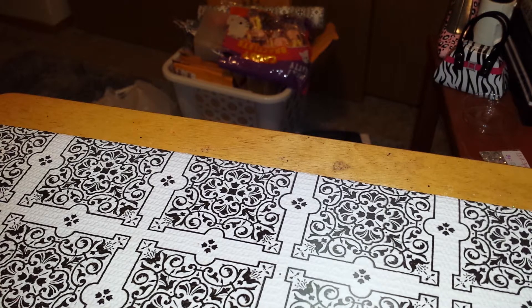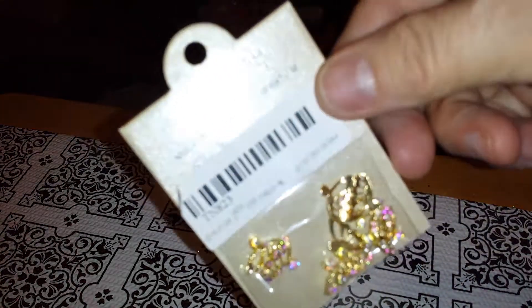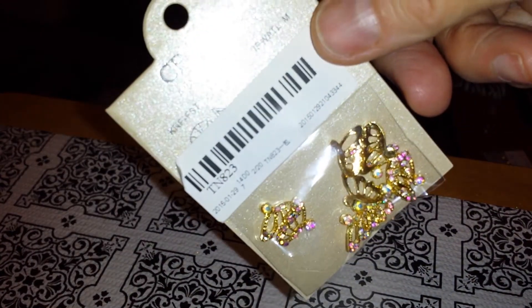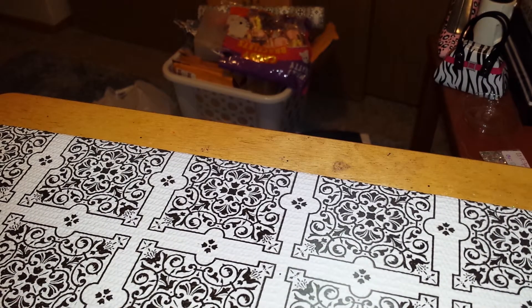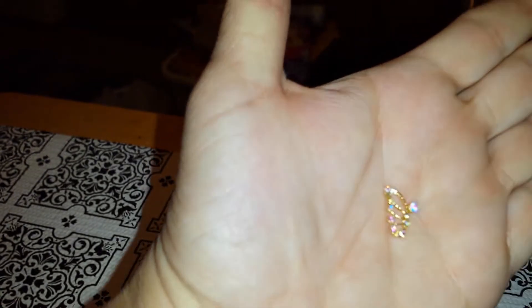First, on eBay I got these and these are beautiful. I bidded on them so I got them. You can buy them from this seller too. They are butterflies — absolutely gorgeous and very blingy.